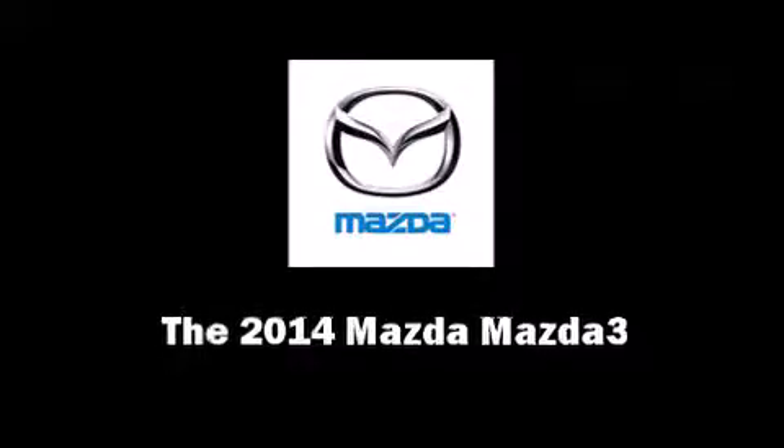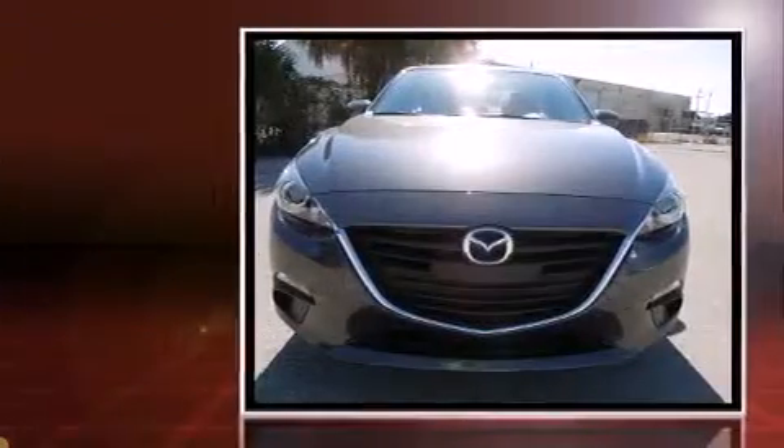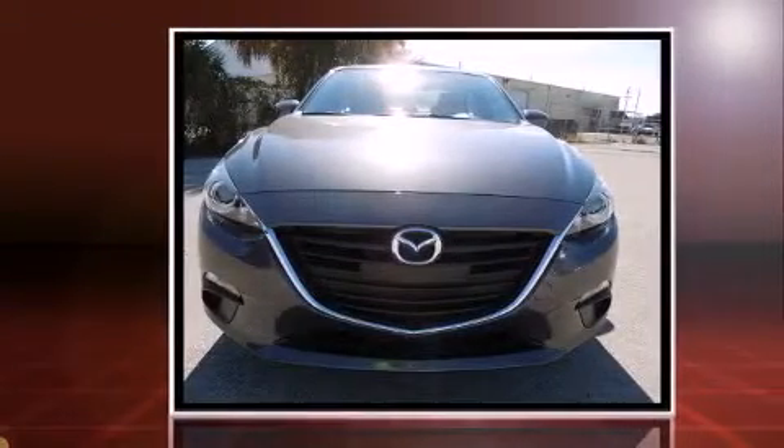Sensibility and practicality define the 2014 Mazda Mazda 3. This four-door, five-passenger sedan is waiting for you to take home.